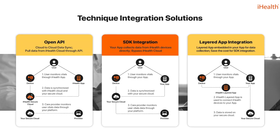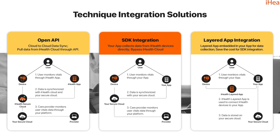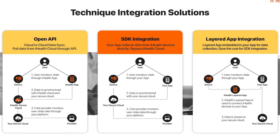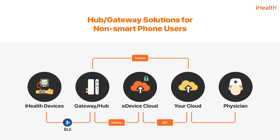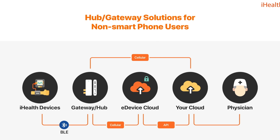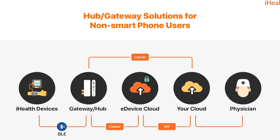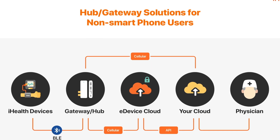To help you manage the data tracked from our state-of-the-art devices, we also provide integrative solutions including API, SDK, and app layering. And for our non-smart device-using families, we offer cellular gateway solutions, allowing data from their monitoring devices to connect to your end directly with complete ease.